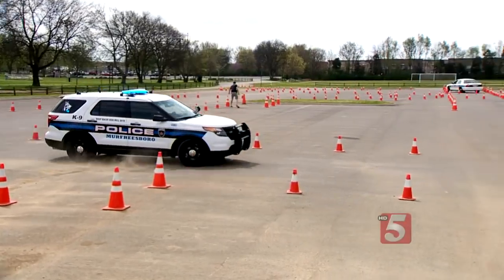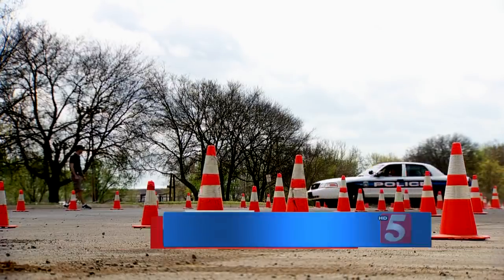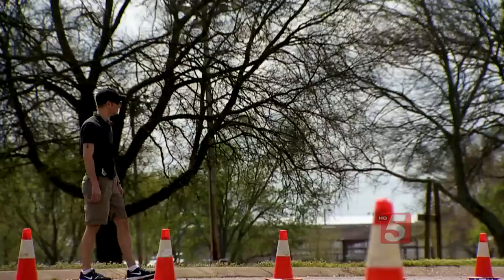This is the Murfreesboro Police Department's Corrective Driving Course. Officers who have been in accidents come here for a refresher in safe driving.